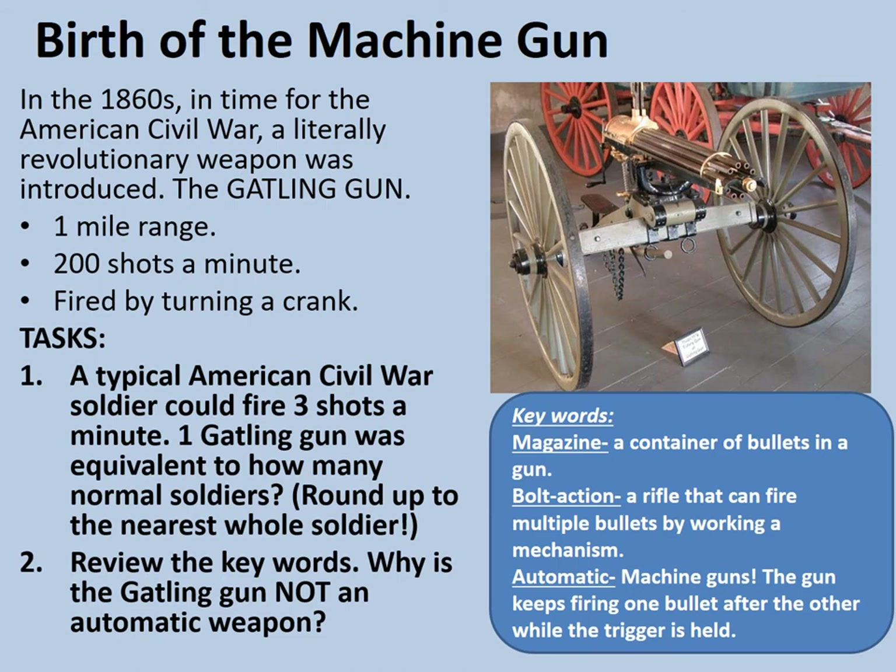Hopefully we worked out this: if you divide 200 by 3, that gives the number of normal soldiers one Gatling gun was equivalent to — 66.6 recurring. Because 0.6 of a soldier is not much use, you round up to the nearest whole soldier: 67 soldiers. Having reviewed the keywords, we should identify that the Gatling gun is not a true machine gun because it is not truly automatic. It doesn't have a trigger you simply hold down — you have to manually crank it to revolve the barrels, eject spent cartridges, and fire them. That cranking motion is manual, so it's a lot like a machine gun, but not quite a true machine gun.